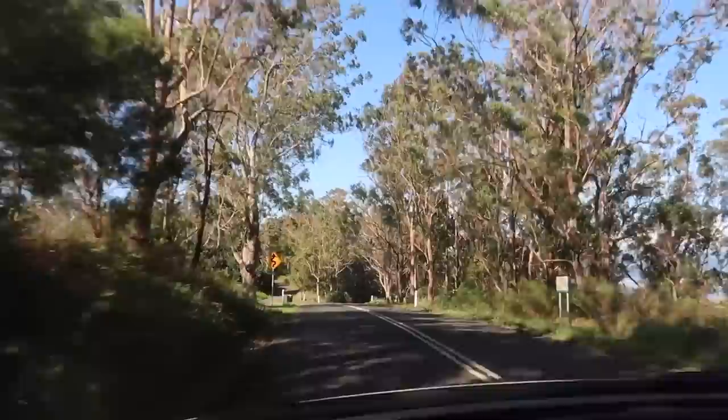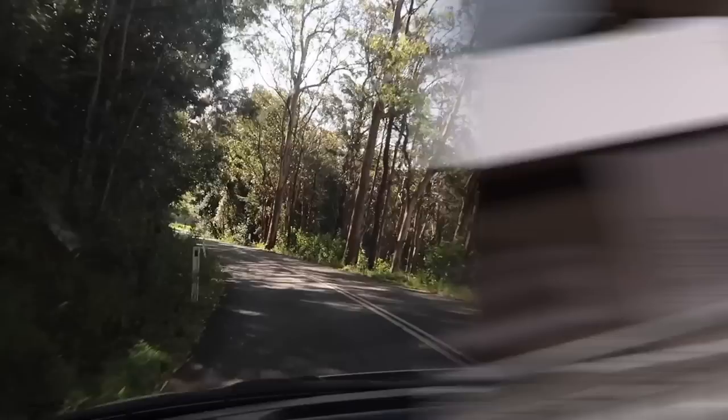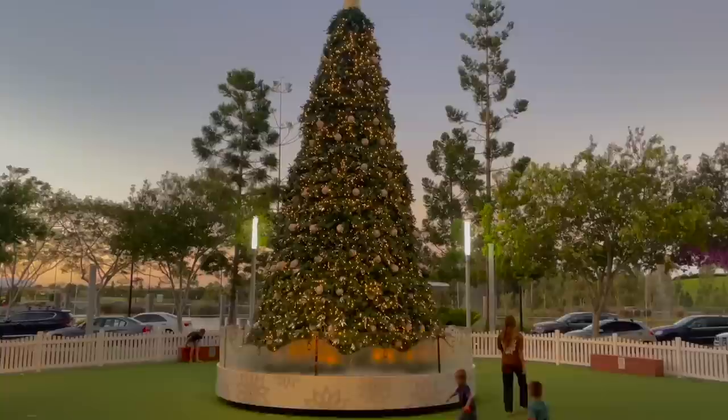I didn't vlog much today because I spent the whole day organizing Holly's pantry. We are going down to get some more organizational things - just a short vlog day today. We've got some containers and things. Now we're having a little break - I got a brown sugar soy milk Gong Cha. Got a few more things for Holly's house. Holly's house is going to be so organized!